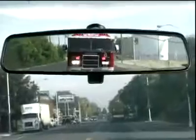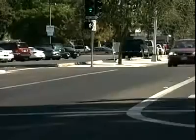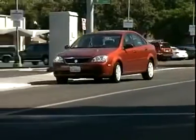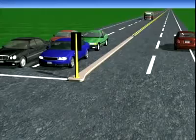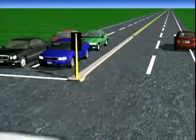When an emergency vehicle has its lights on, you must move to the far right side of the road and stop. If you are already in an intersection, continue through and then pull to the right and stop as soon as you can. Emergency vehicles often use the wrong side of the road to continue, so stay stopped until it has passed.